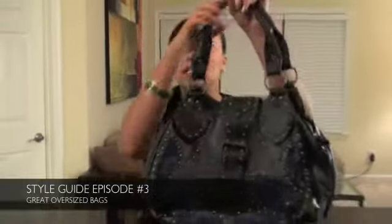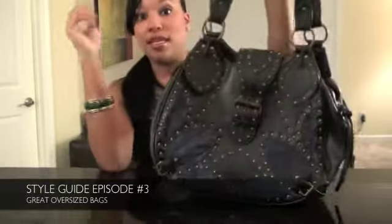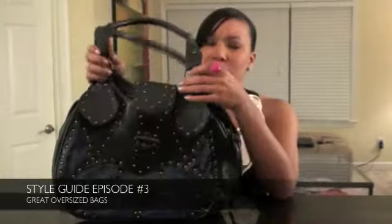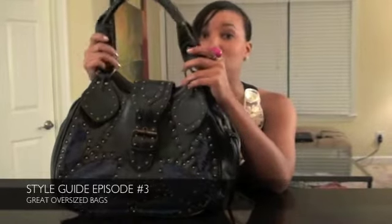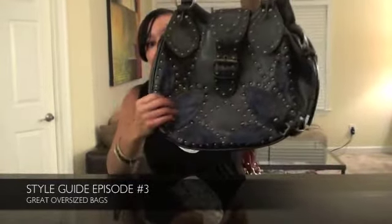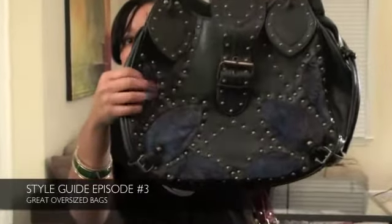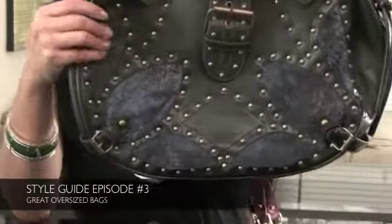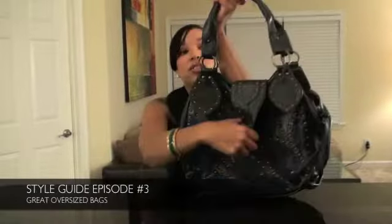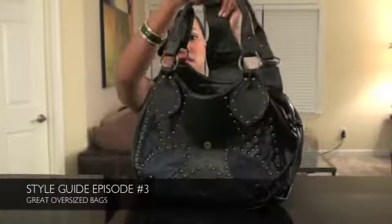The next bag — clearly I have a thing for gold studs. It's not done on purpose, I swear. It's just what I'm drawn to when I see bags. Here is this navy bag. I love this bag. I actually got it from one of those bag kiosks in the mall. It has contrasting fabric — right here it's almost like a felt or velvet fabric, and then everywhere else it's leather with a rust gold hardware. And this flips open so you can get inside the bag. I thought that was really cool.